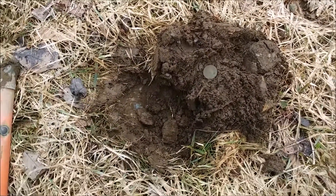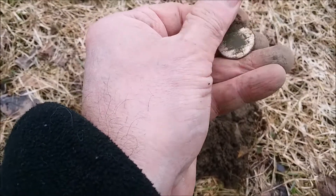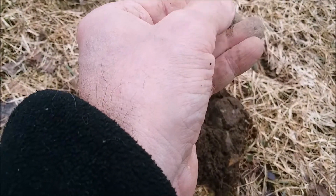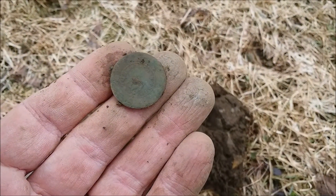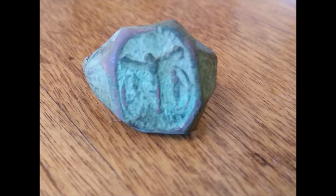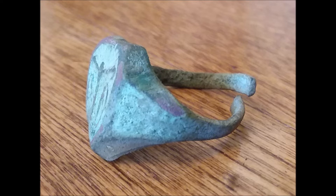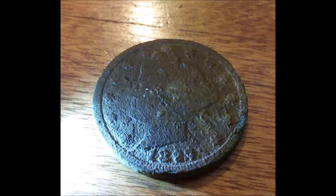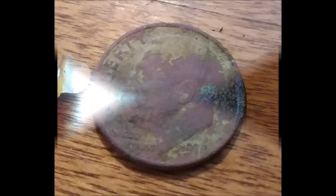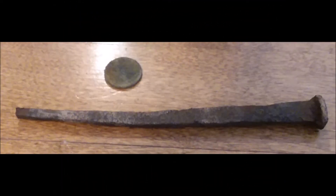Hey folks, this is DF Digger, back up to my neighbor's yard again. A little bit more ground thawed out. Just came across this — looks like it was a button, wash button, whitewashed or silver-washed at one point. There's some writing or something on the back. When I get back to the house, I'll get some better still picks and we can probably read what it is. Alright, cool, I'll get back to you.